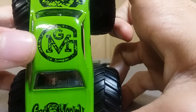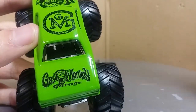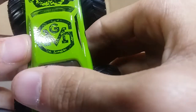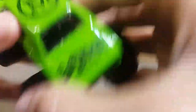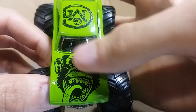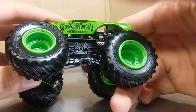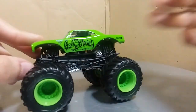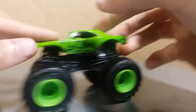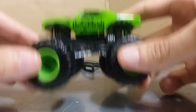You got the GMG logo on the trunk, GMG on the roof, and the Gas Monkey Garage mascot logo on the hood with the monkey. This thing is sick. It's got the lime green rims. In real life this is more of a muted green, but I like this color for Gas Monkey more because it just kind of pops more.